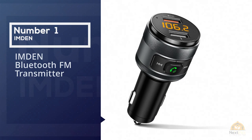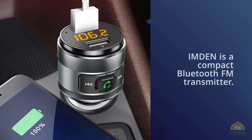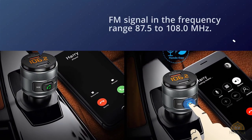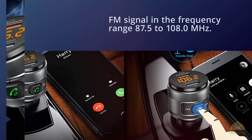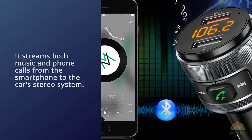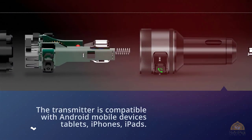Number one, most popular: IMDEN Bluetooth FM Transmitter. IMDEN is a compact Bluetooth FM transmitter which uses FM signal in the frequency range 87.5 to 108.0 megahertz. It streams both music and phone calls from the smartphone to the car's stereo system using FM signals.